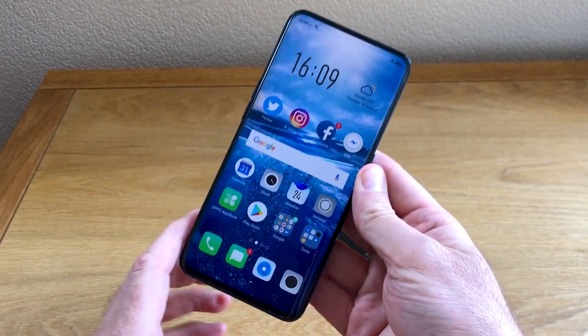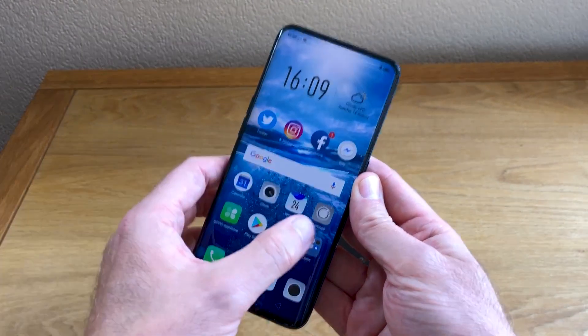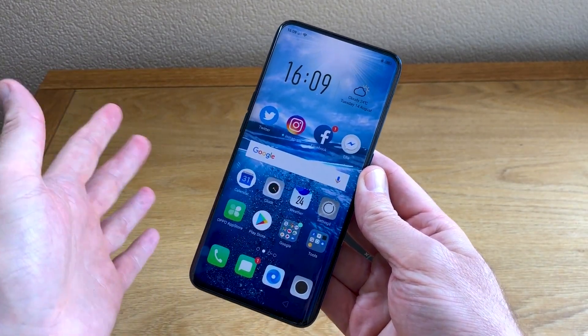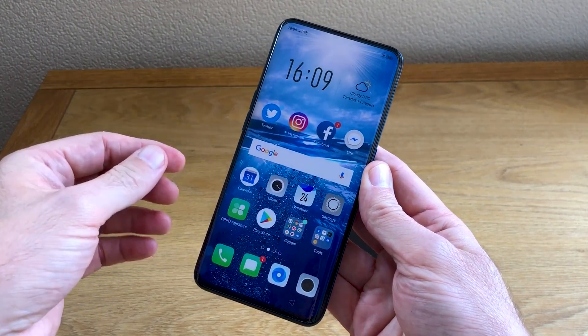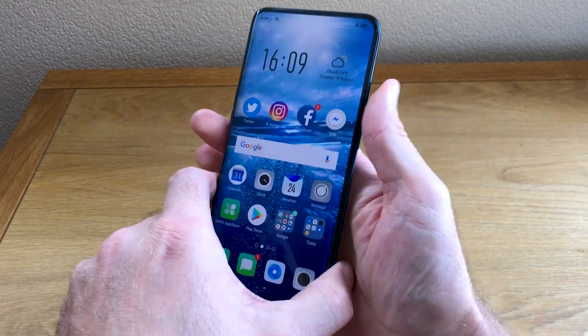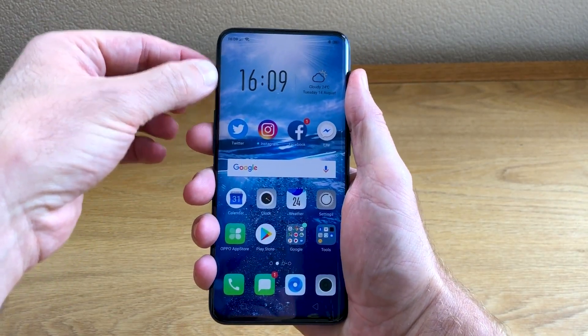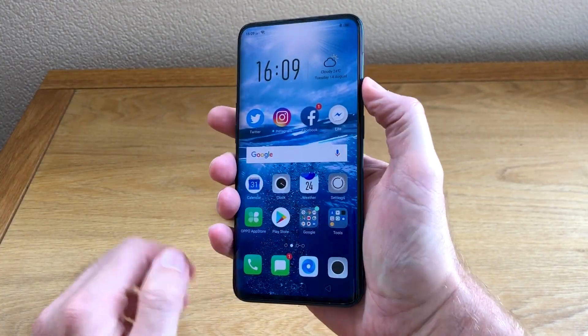Inside is a Snapdragon 845 processor, eight gigabytes of RAM on this model, and 256 gigabytes of storage. It's a monster phone — this is as flagship spec as you can get. The screen is also huge at 6.4 inches, but as you can see, it's super compact — there are no bezels, or very, very tiny ones all around the sides, so in-hand comfort is excellent.